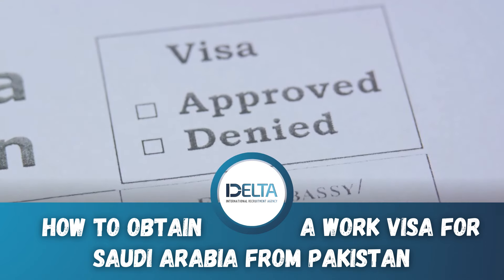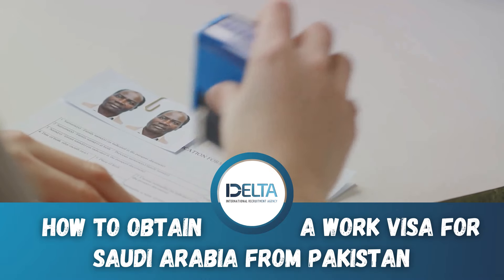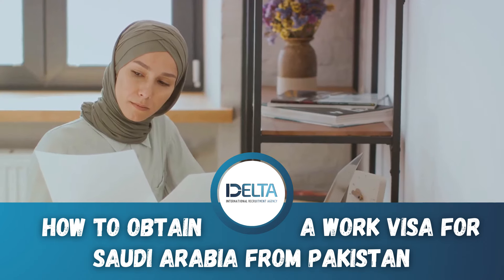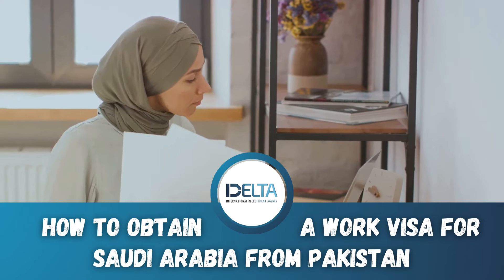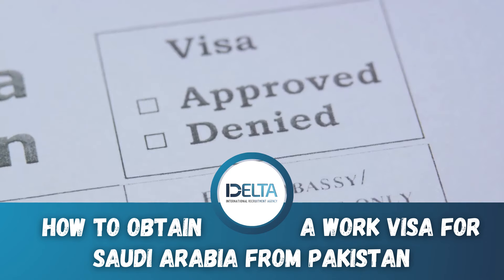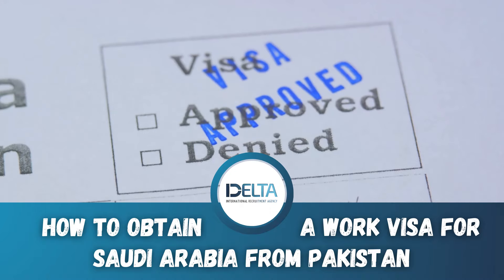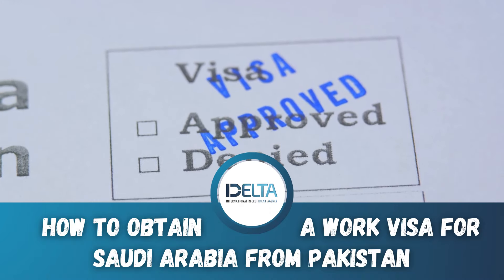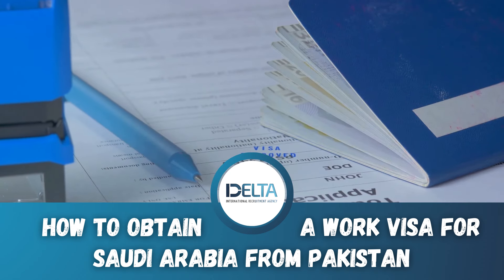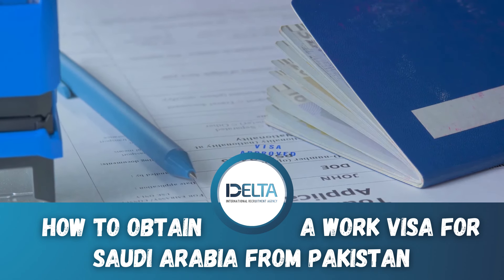You'll need to gather and prepare the crucial documents. This encompasses your passport, which must be valid for a minimum of six months, photos, a medical report, a police clearance certificate, and an academic or professional qualification certificate. The medical report must come from a medical center recognized by the Saudi Arabian embassy and should explicitly state that you are free from all contagious diseases. The police clearance certificate is to show that you hold no criminal records.